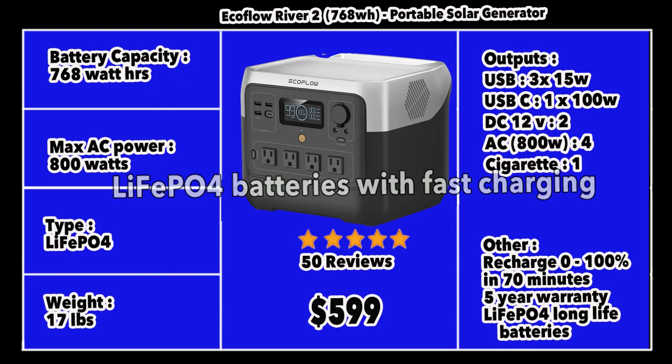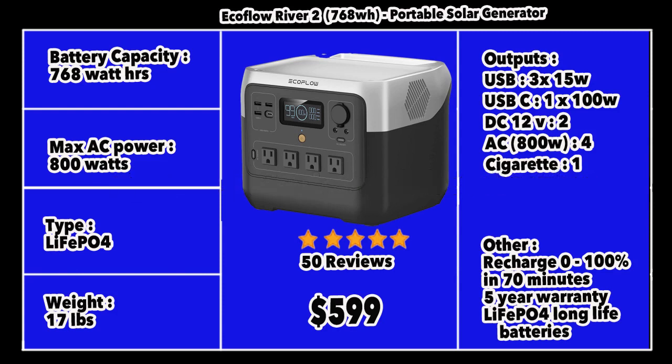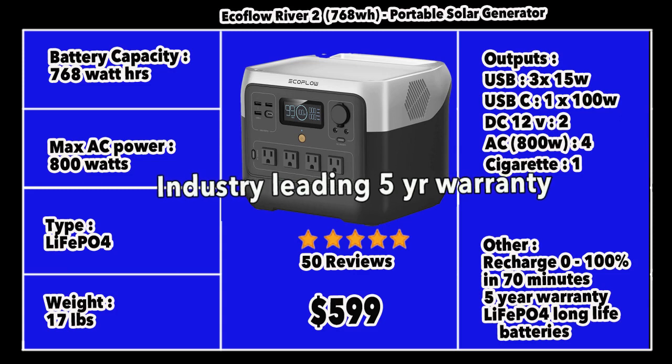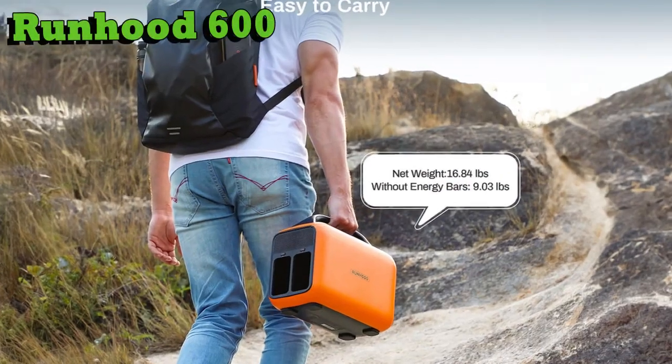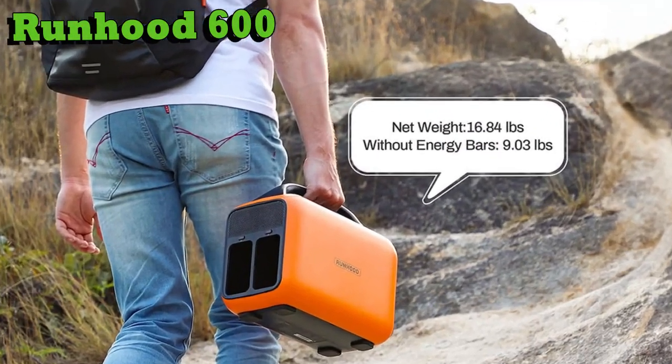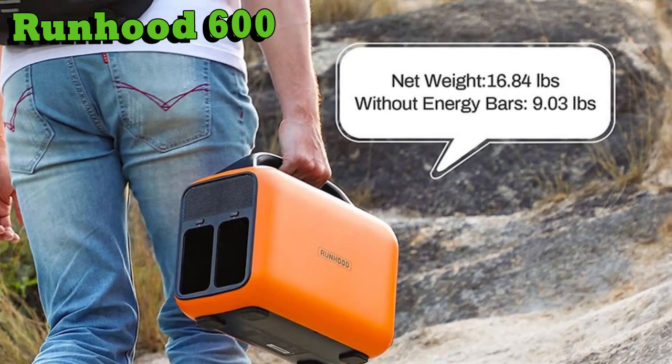The EcoFlow River 2 is relatively new to the market with 50 reviews so far, all excellent. It's priced at $599, a little pricier than its peers, but it's a super product. It comes with a 5-year warranty, among the best in the market today. The EcoFlow River 2 is an outstanding product and came a very close second to my favorite mid-size generator.